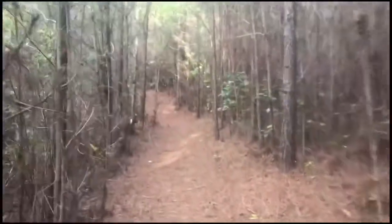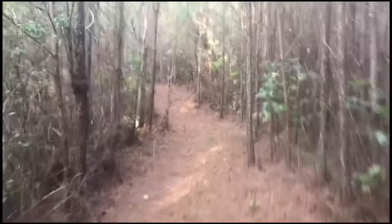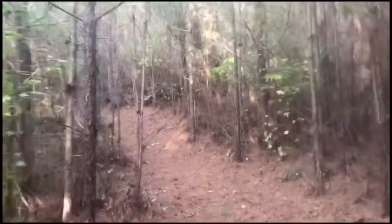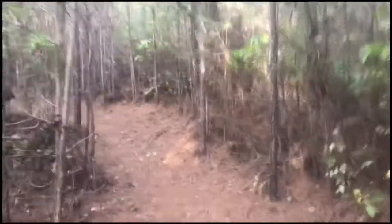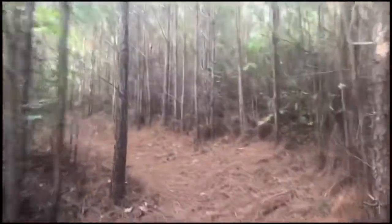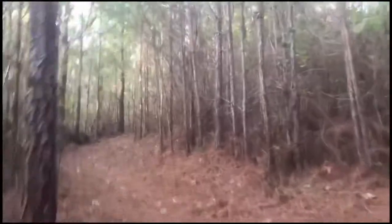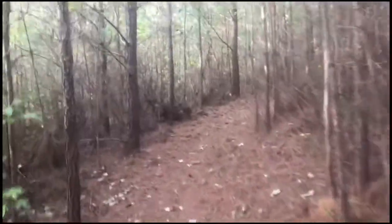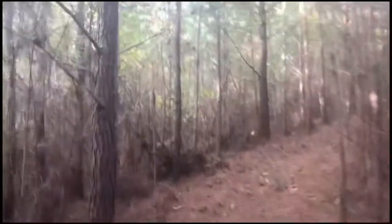Check this little part of the trail out - it's just cut right through the young timber pine forest. Pretty cool, just cruising through the pine forest. A little under three miles to go for the day and I'll be done at Heflin.